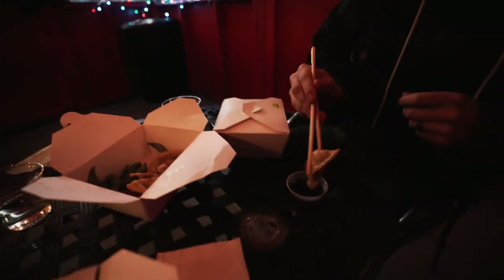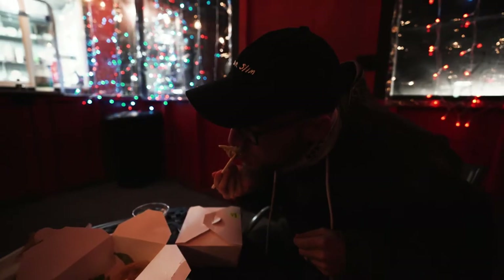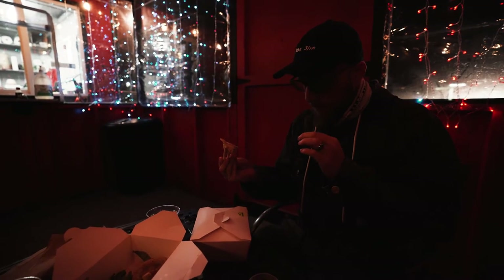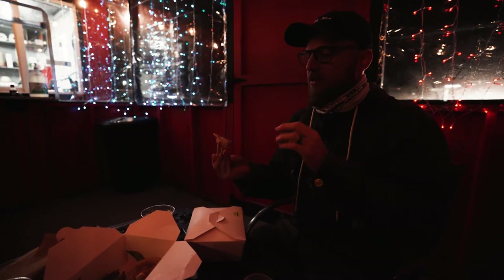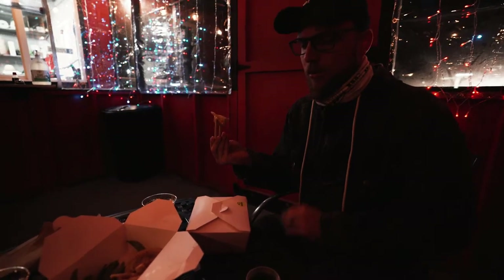This looks glorious. That is a good dumpling — it's got the right amount of crispiness, a ton of flavor, a lot of veggies in there, chicken. Oh, glorious.